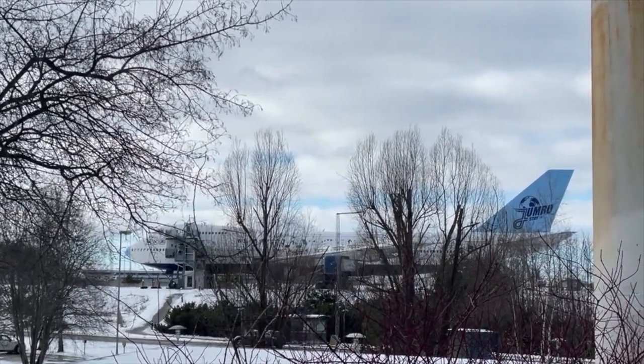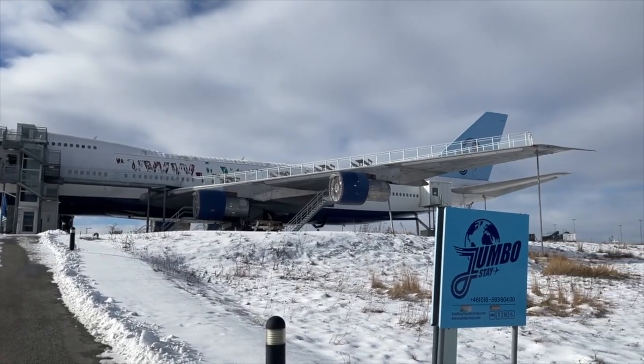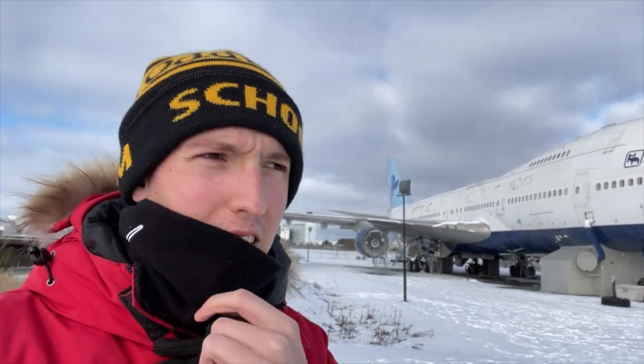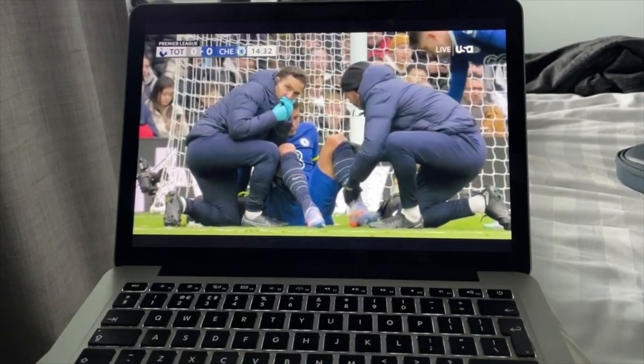We made it to the Jumbo Stay — it's cold, but this thing looks awesome. I don't know how close I'm able to get, but it looks really cool from the outside. I'm not sure I'd want to stay in it — it might not be too comfortable — but it's definitely cool to look at. It's freezing, so I headed back. It's now the evening. Pretty much I've done nothing all day — watched some football, watched the Newcastle vs Man United Carabao Cup final, and just relaxed.